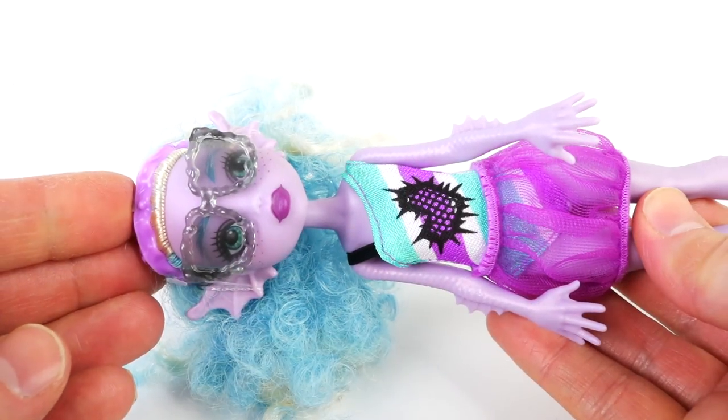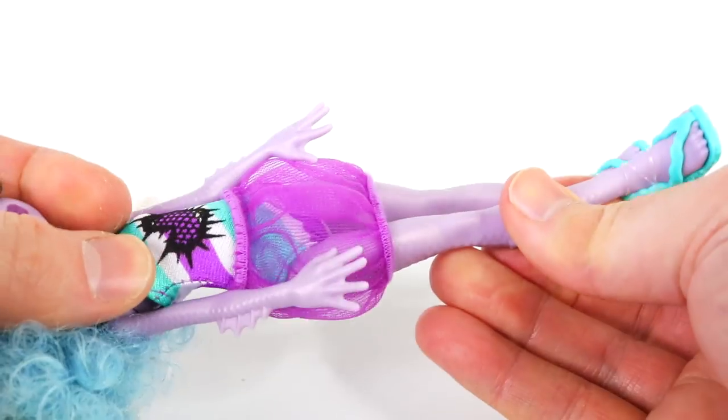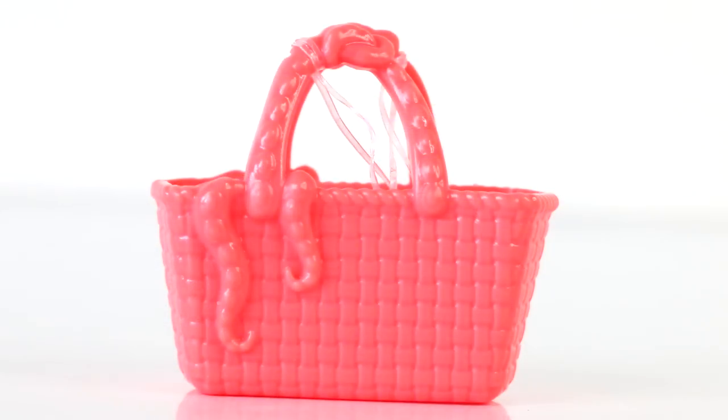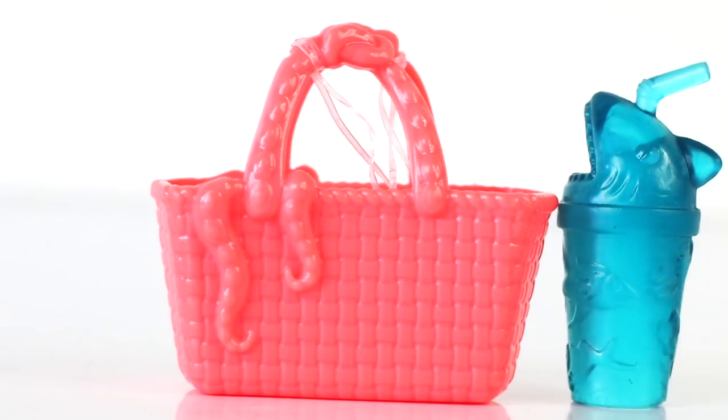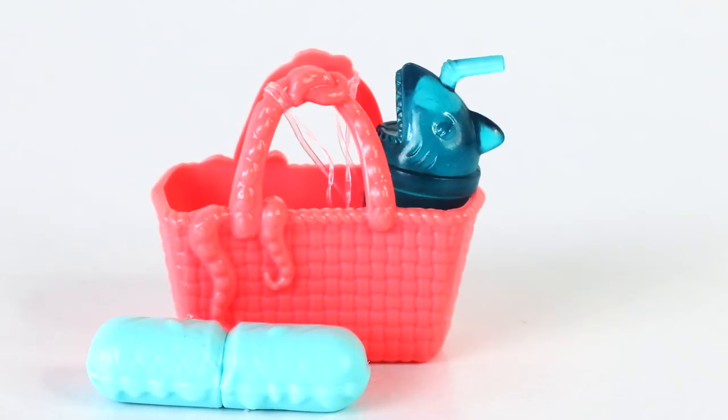Just like Laguna, she has the matching articulation again with the head, the arms, and the legs. Her back is done in a bright fluorescent orange and has tentacles draped over the side. She also comes with a drink bottle in the shape of a shark, and all the accessories fit into the basket.